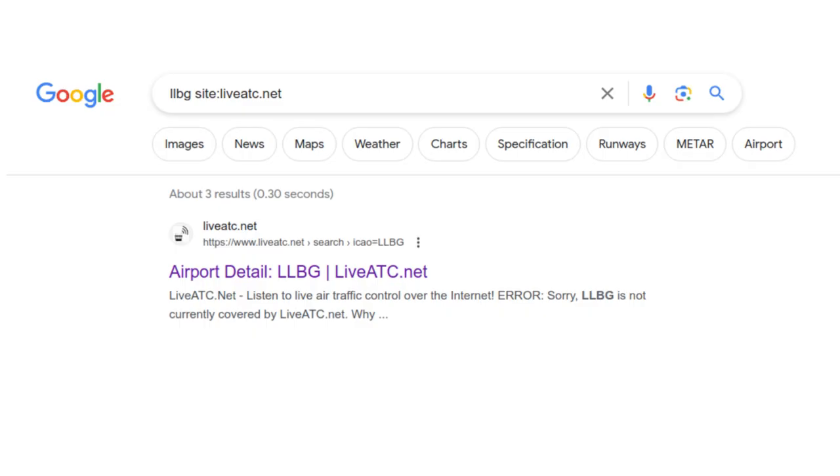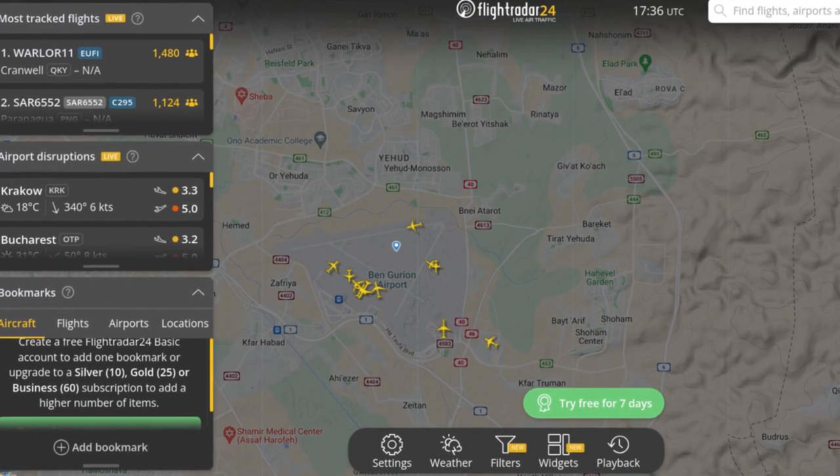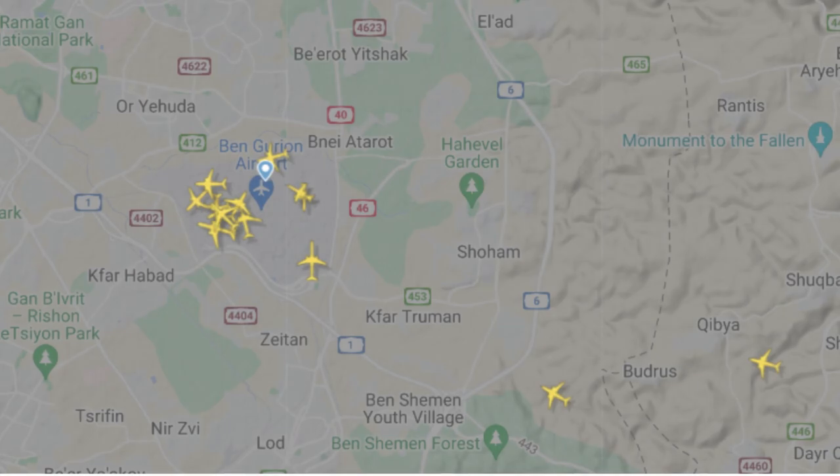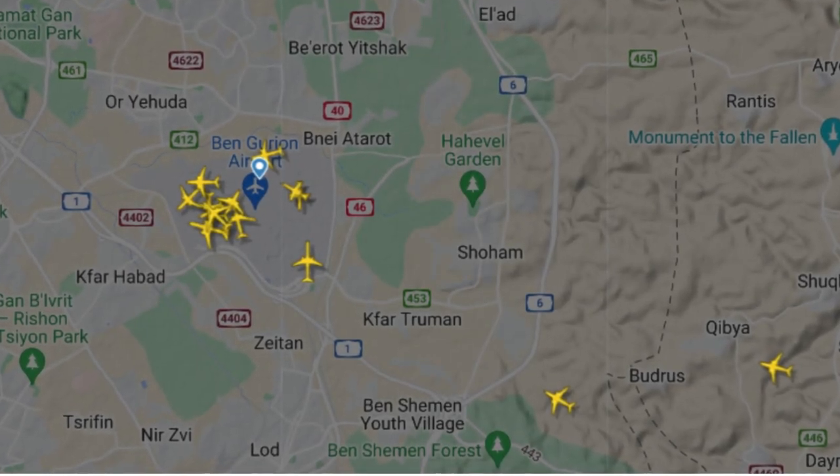Therefore your best bet is to download and use an app called Flightradar24. This should make it immediately obvious which landing runway is in use, and there are of course no legal restrictions around using it.